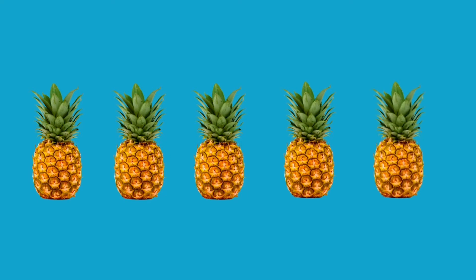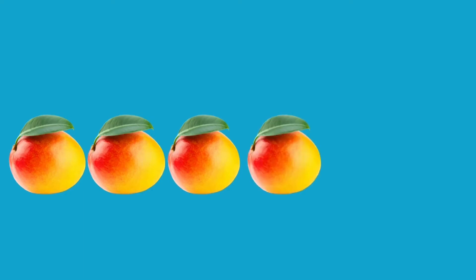Five. Five pineapples. One. Two. Three. Four. Five.